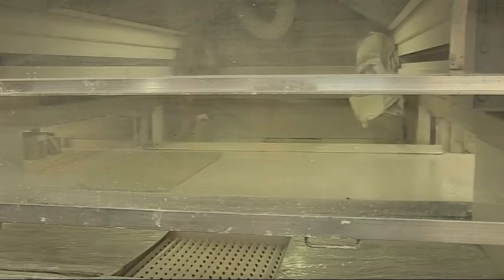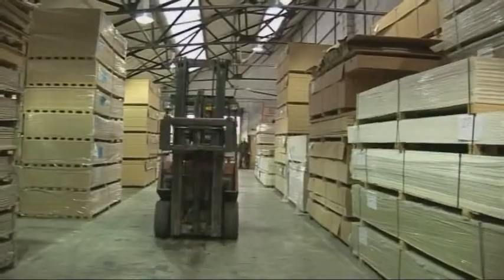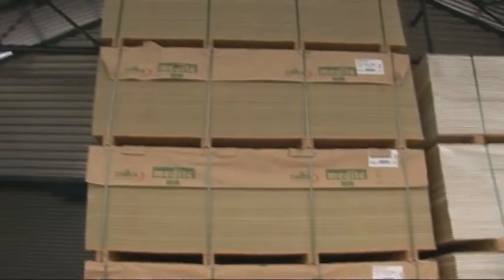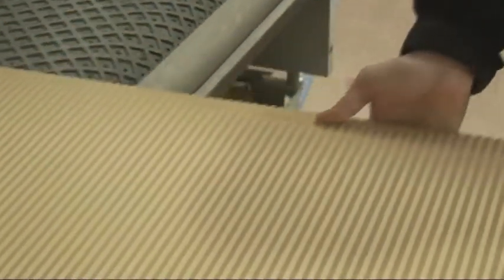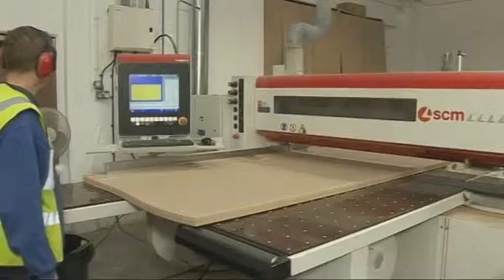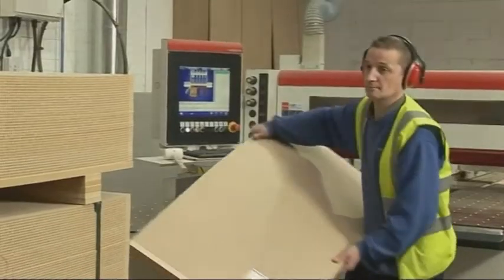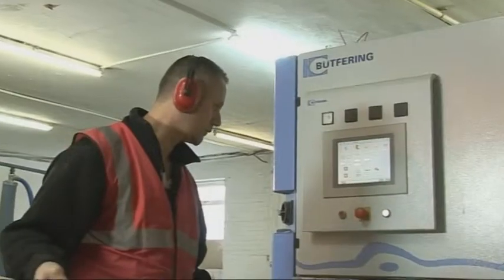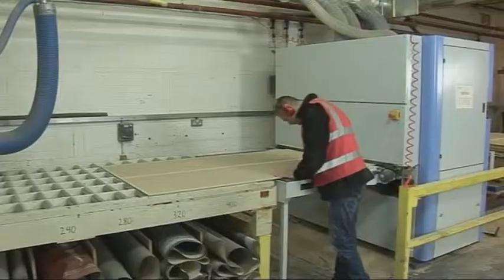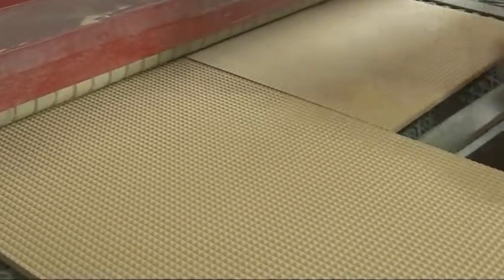This can save on transport costs and reduces the risk of any damage in transit. We can offer surface profiling, edging, cutting to size, wide belt sanding for flat surfaces, and de-nibbing for profiled surfaces.